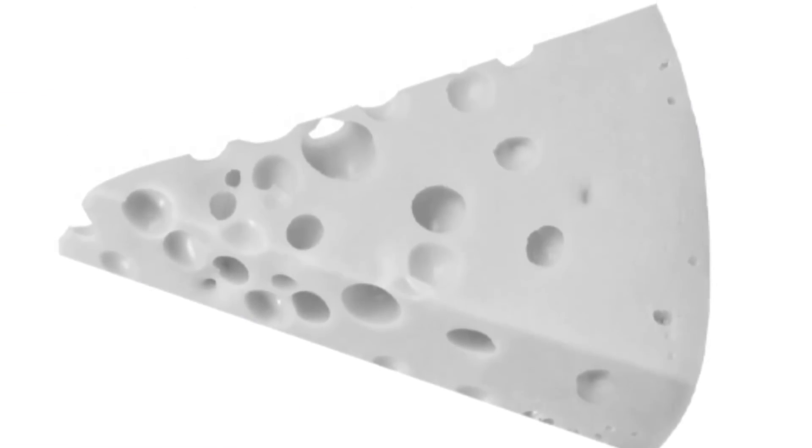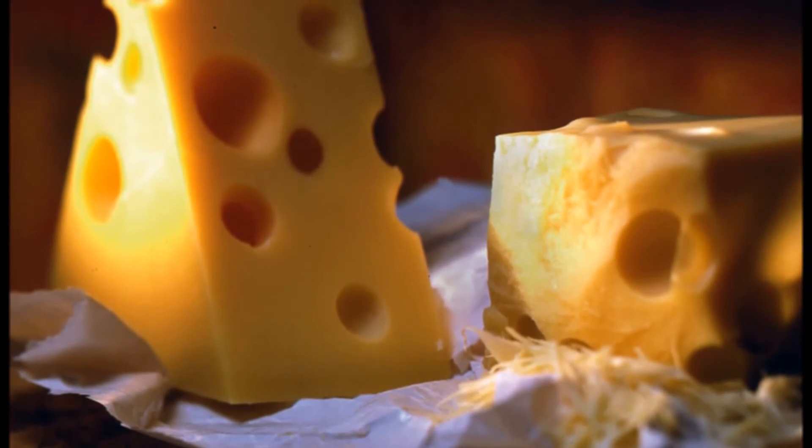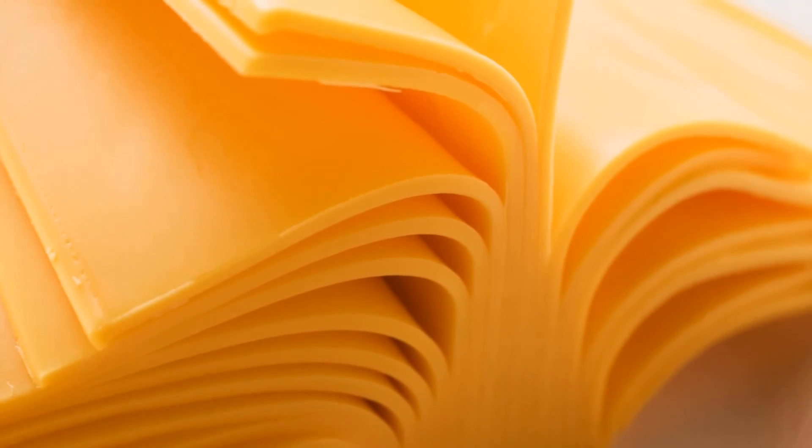Agroscope said the findings explained why fewer holes had been appearing in Swiss cheeses over the last 15 years, since more modern milking methods made it less likely for hay to fall into containers.